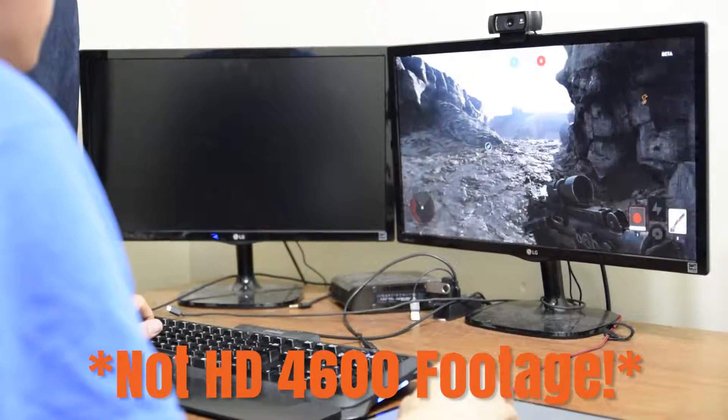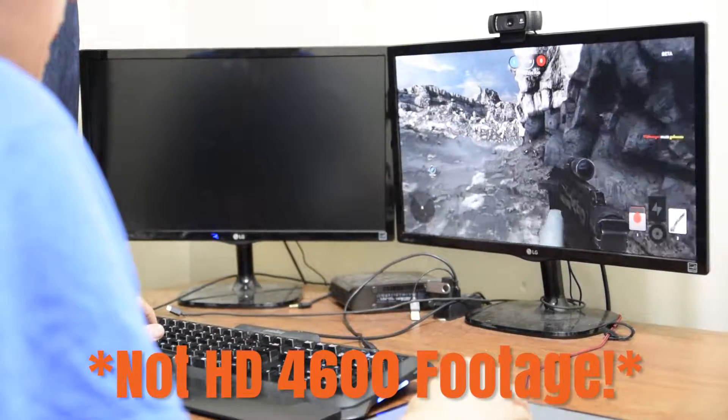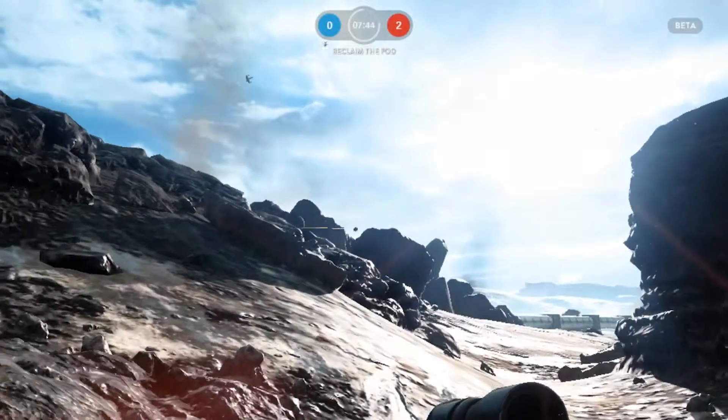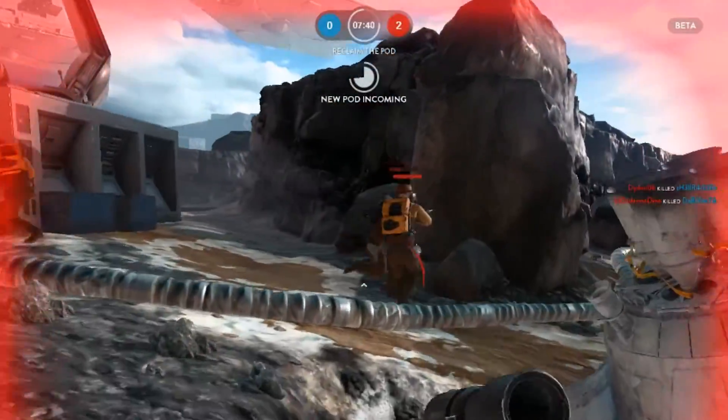After running all of these benchmarks and chugging my way through terrible frame rates and poor performance, it became obvious that the HD 4600 was not up to the task of playing Star Wars Battlefront. The only setting where it was possible to average above 30 FPS was on the abominable resolution of 1024x768 at the lowest graphical setting. So will the Intel HD 4600 play Star Wars Battlefront? No.